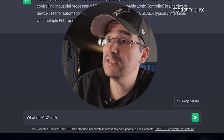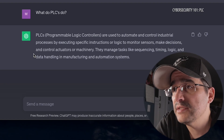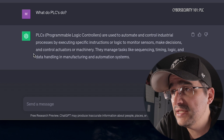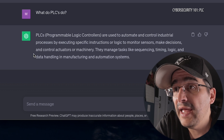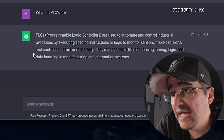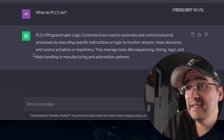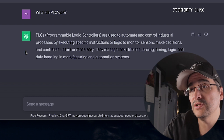So they do work together. It wasn't crazy. Something about it I was like, this feels like something I've already learned. But they are connected. Let's dive a little bit deeper and see what do PLCs do. PLCs monitor sensors, make decisions, and control actuators or machinery. They manage tasks like sequencing, timing, logic, and data handling in manufacturing and automation systems.